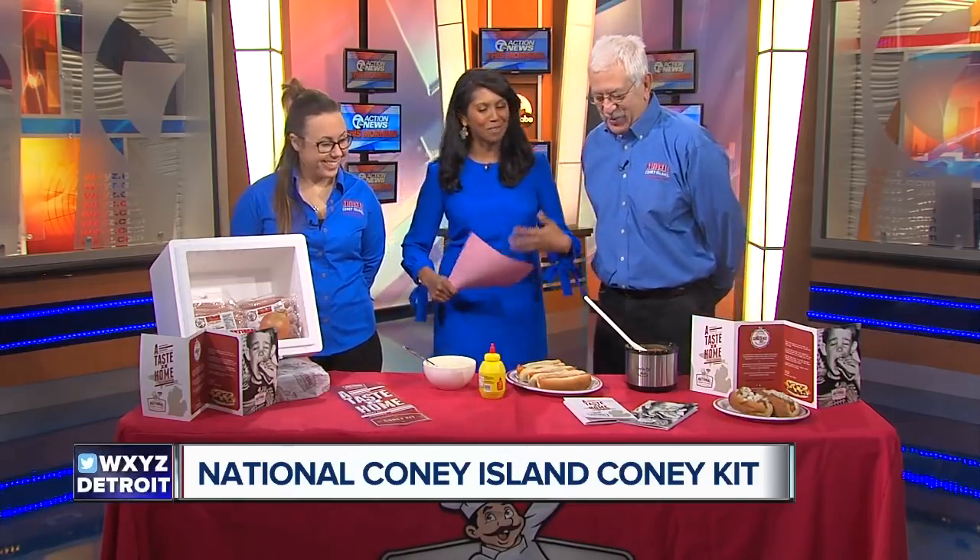Personally, my Uncle Gus from San Diego — when he'd get off the plane at Metro Airport, he'd come right to National. And then on his way back home, he'd stop at National and have a couple of Coney's. Got to get your fix before — but now you can do this. Get it right to your door.